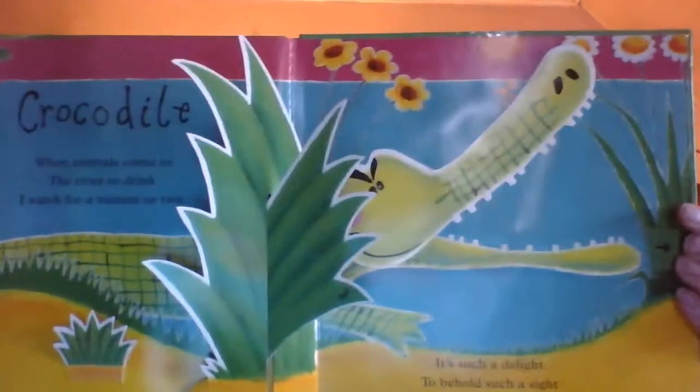I love pop-up books. I hope you enjoyed this one. I'll see if I have some more pop-up books I can find. So we'll see you next time. Bye!